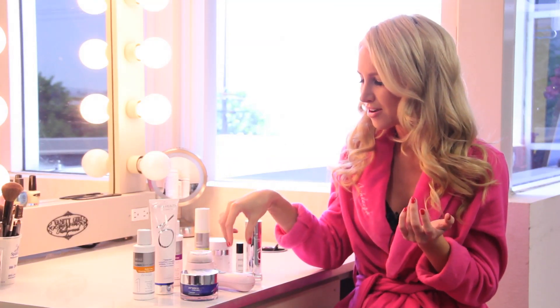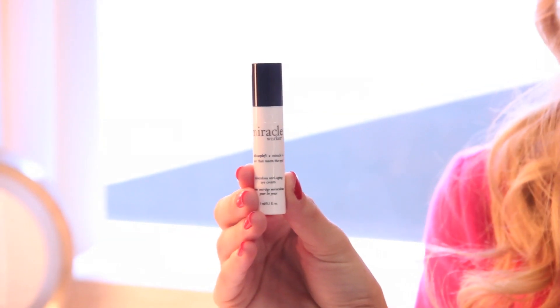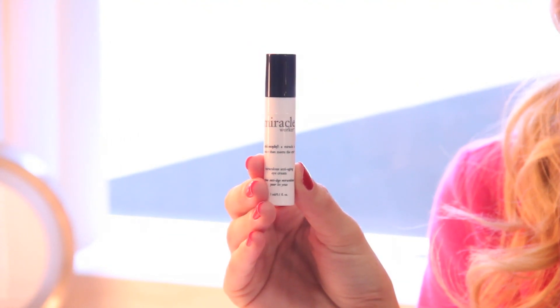Someone has commented over and over again about how I don't have dark circles. Well, maybe I'm better at hiding them. But I use this little Miracle Worker by Philosophy — I actually got it as a freebie from Sephora. I used it, I loved it, and I keep buying it. It's really good to just touch up under your eyes.